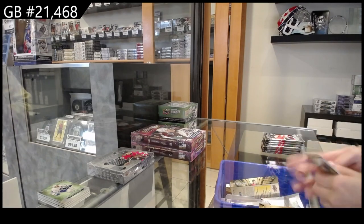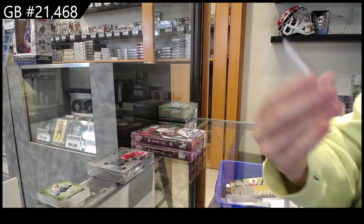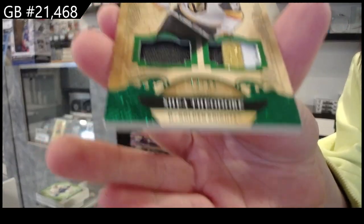We have an emerald jersey patch, numbered to 65, for Vegas of Shea Theodore.